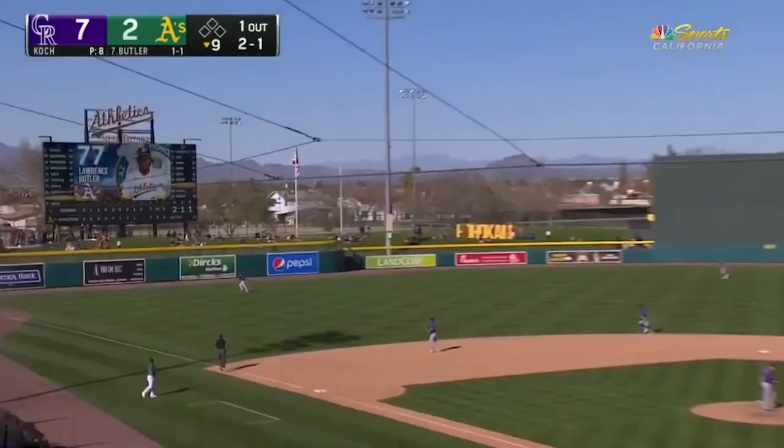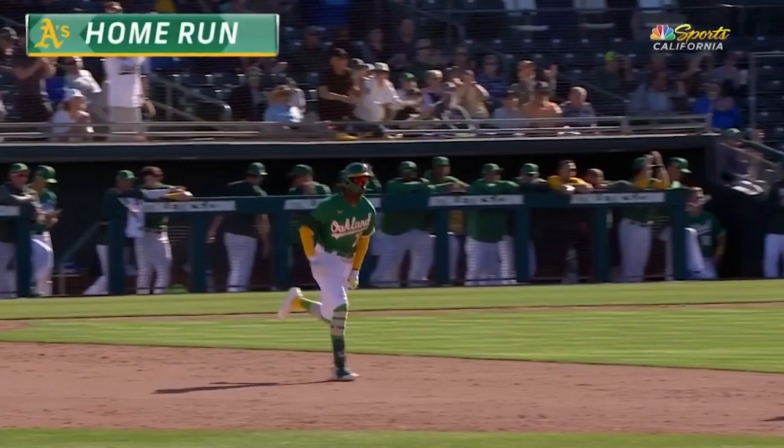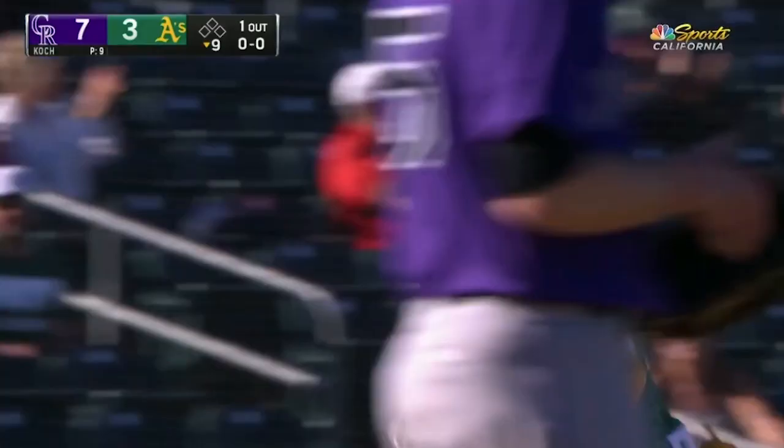Lawrence Butler — it's a fly ball to left field, deep, has a chance opposite field. Home run, Lawrence Butler! Two for two coming off the bench for the A's today, both extra base hits, and he goes the other way into left field and delivers the A's first home run today. The Rockies lead is now 7-3.